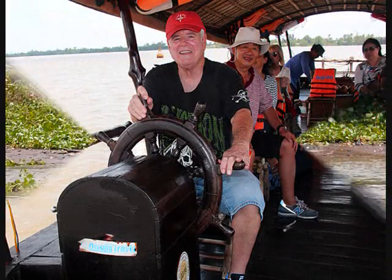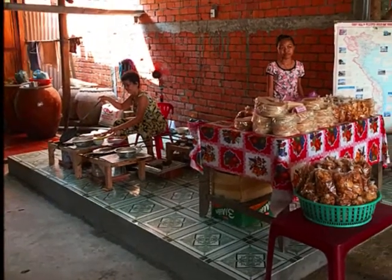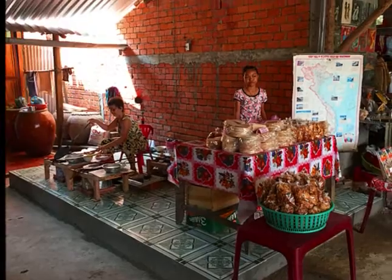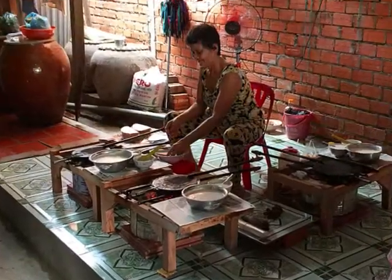We were traveling up the Mekong Delta River. Our boat captain stopped at a little stand that made cracker bread. It's a staple in Vietnam. They had it wrapped up and ready to go, and they make it right there at the stand.